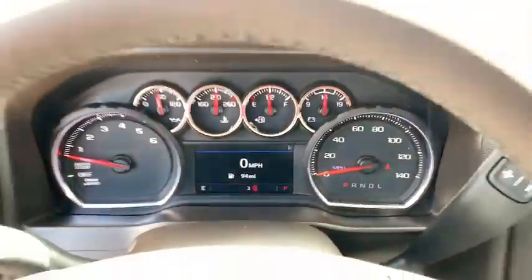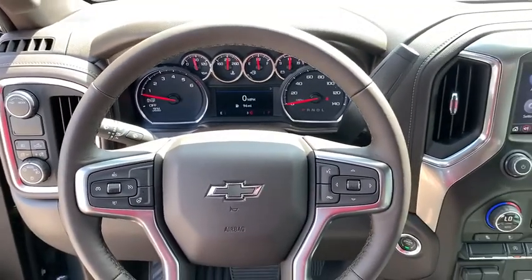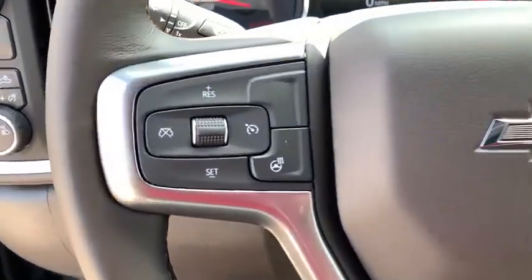Heated steering wheel, security system, trip computer, power windows, fog lights, power door locks, electronic stability control.